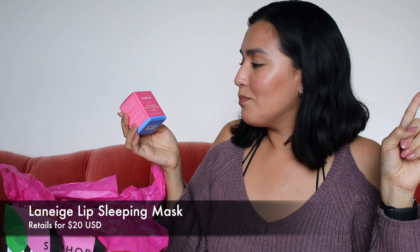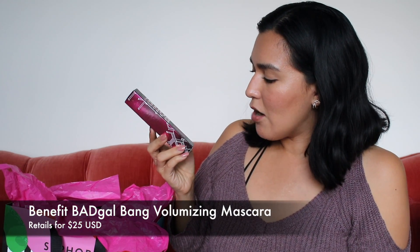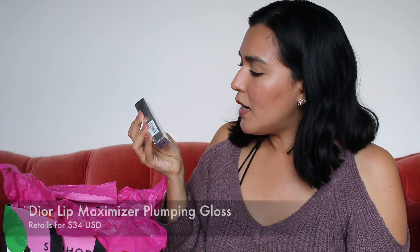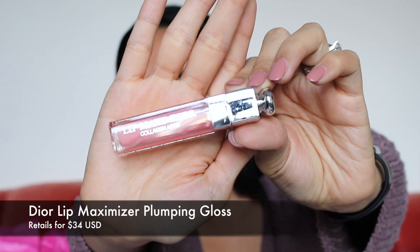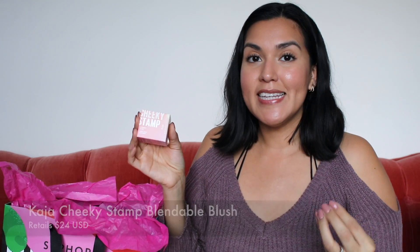This is from Laneige — their Lip Sleeping Mask. This is from Benefit, their Bad Girl Bang mascara — bigger, better, volumizing. This is a Dior Addict Lip Maximizer in number 002, a lip plumper in apricot. This is from Kaja — a Cheeky Stamp Blendable Blush. Basically it stamps a little heart onto your cheek. It comes with a little stamper — you pick up product, stamp it onto your cheek, and blend it out. This is in the color Saucy 02.